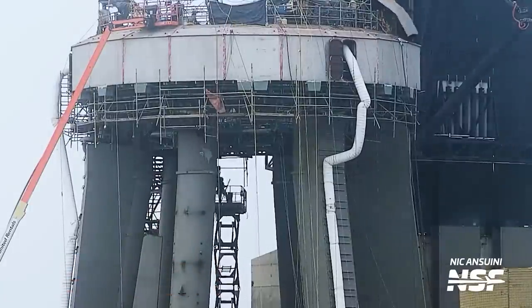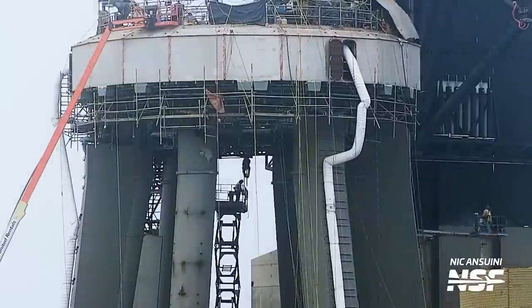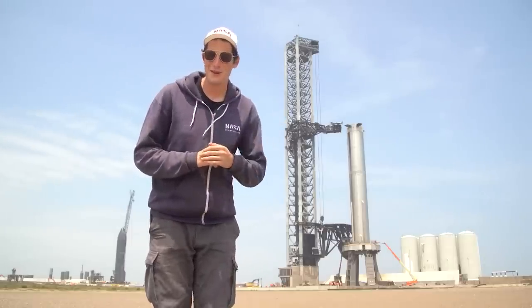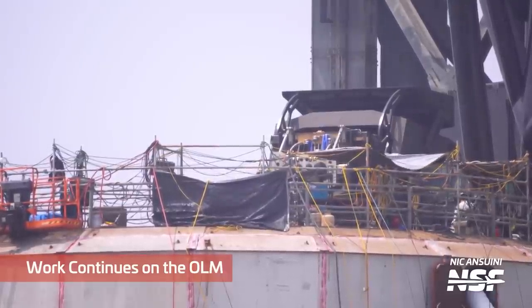They're also working on all the equipment underneath the OLM right now to get that all cleared out, because I heard it might be a little busy underneath the OLM in a little bit. They've also added a new protection ring and we haven't seen them put anything underneath it yet. They're not quite finished with the orbital launch mount yet, but we have seen them install a few last-minute pieces of equipment and remove a bunch of the supporting hardware around the OLM.